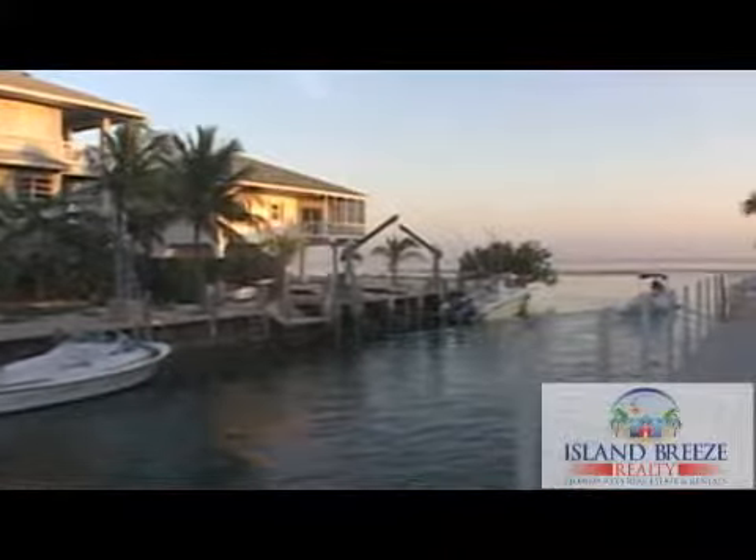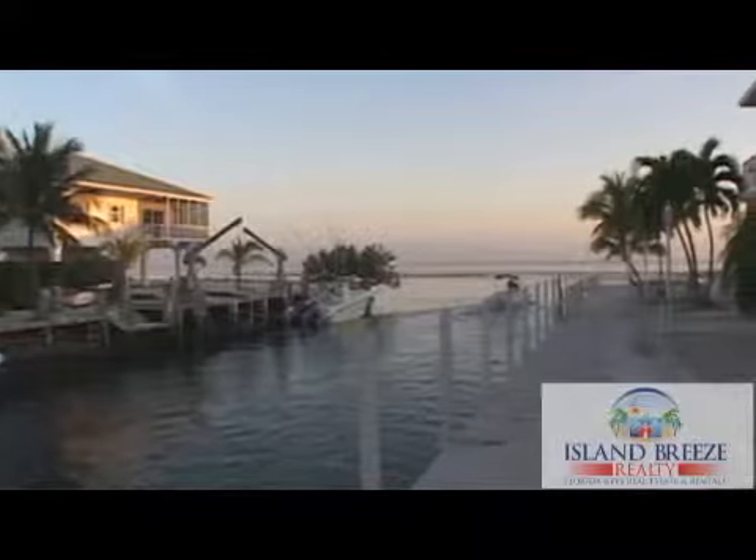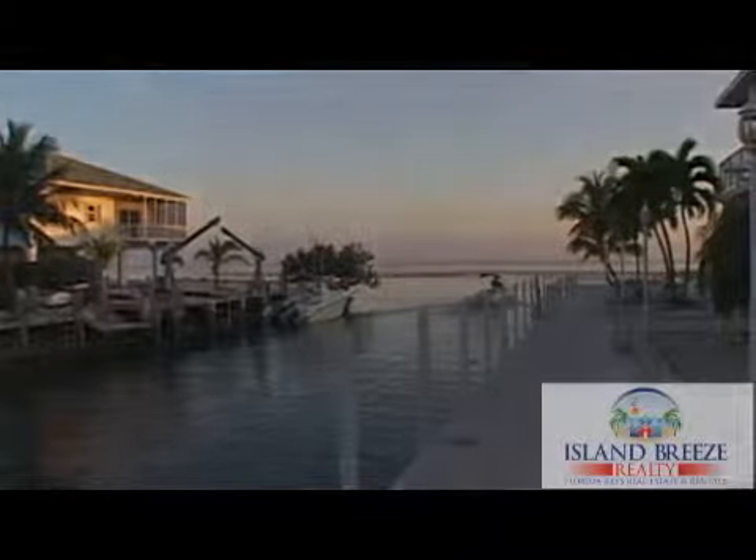With deep water dockage, this is a boater's paradise. Call today to reserve this vacation home in the sunny Florida Keys.